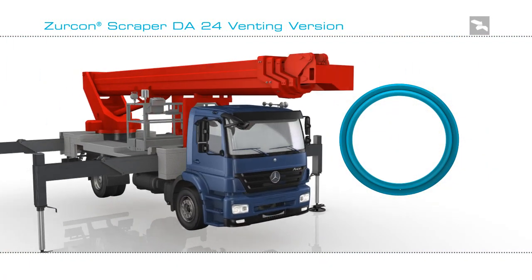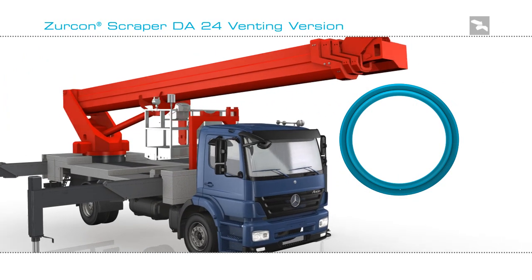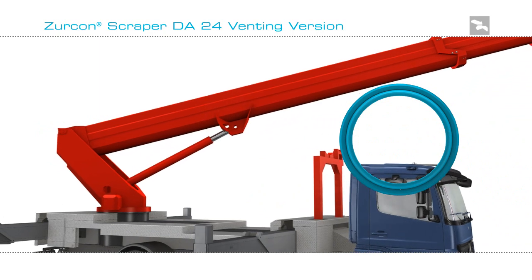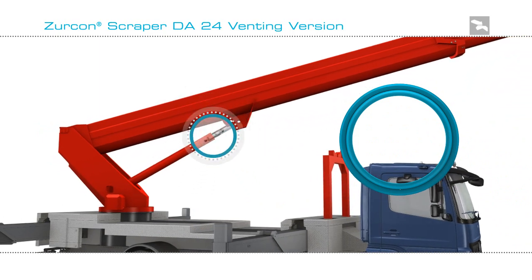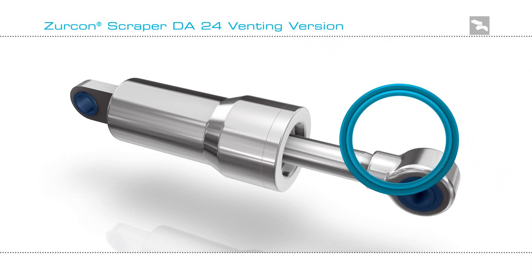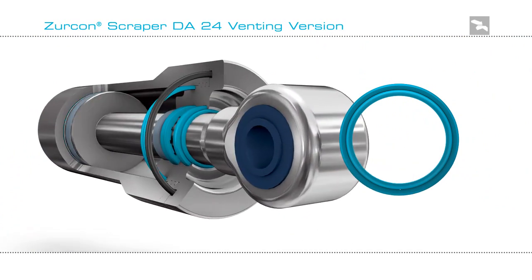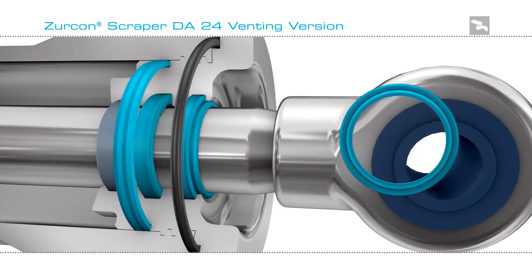Typical applications for the Zircon Scraper DA24 venting version are telescopic cylinders used to raise trucks or equipment. To be effective, the cylinder must extend and retract as easily as possible, so low friction properties of seals and the ability to relieve pressure is crucial.